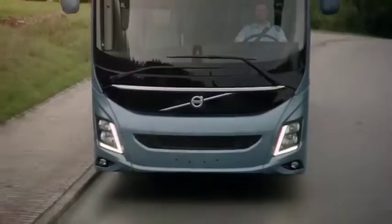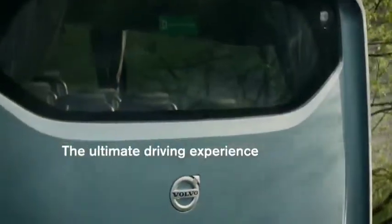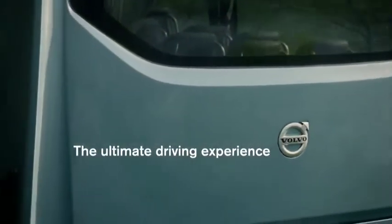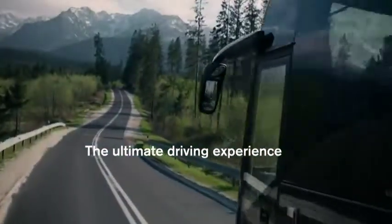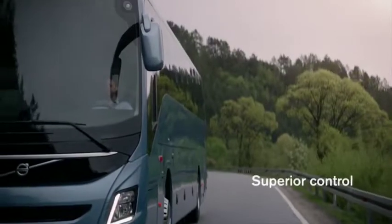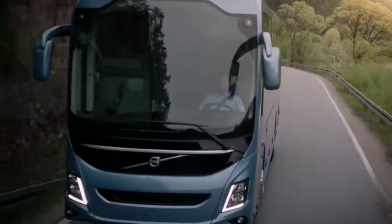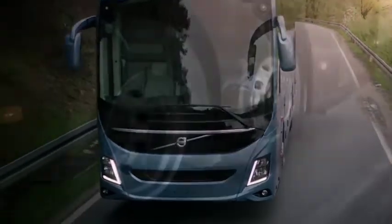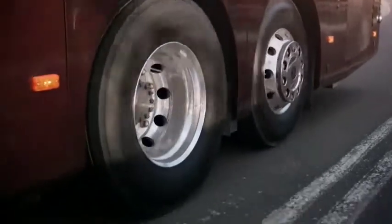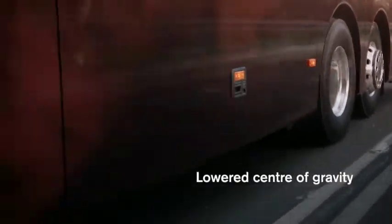The new Volvo coaches are amazing to drive. The feeling you recognize from previous Volvos is there, only much more so. You'll notice the improved stability and the enhanced sense of control, thanks in part to a lower center of gravity — a result of the new and optimized structure with a lighter roof.